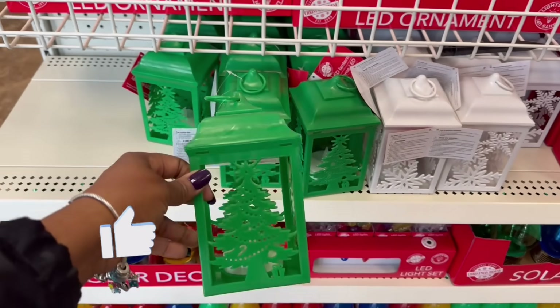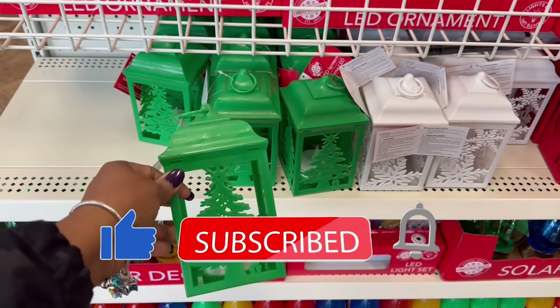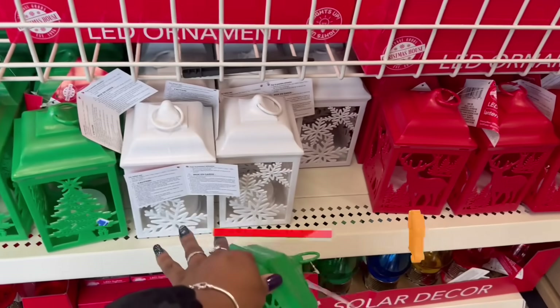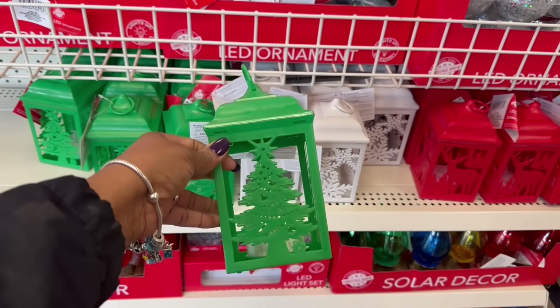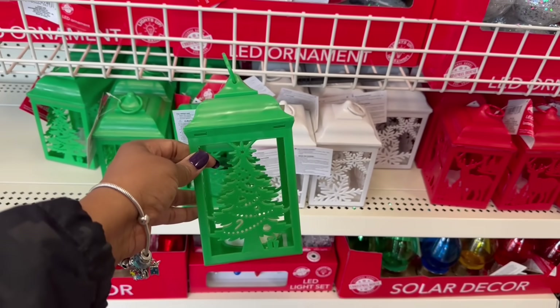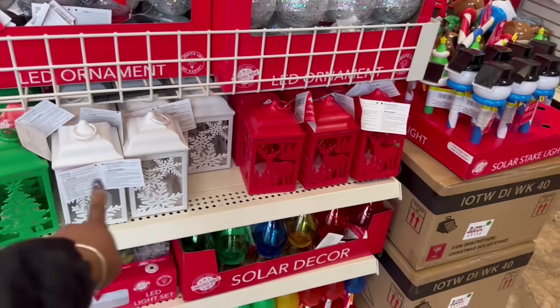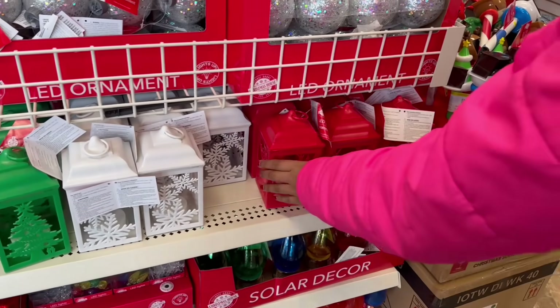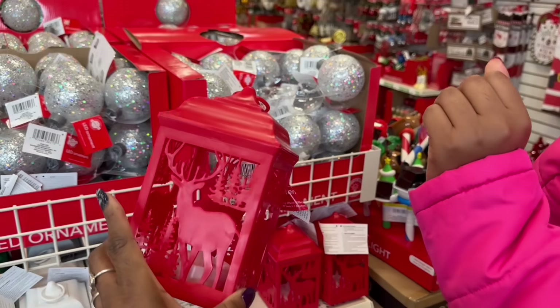Yes, I think these are so pretty. I'm thinking I wonder if I should grab — I do have the white ones, I feel like. I wonder if I should grab for the girls' room, just something small. Let me see. Say which one you want. What color? I knew it. Red. Thank you, mommy. You're welcome. In the cart.